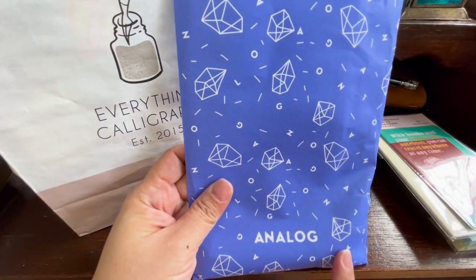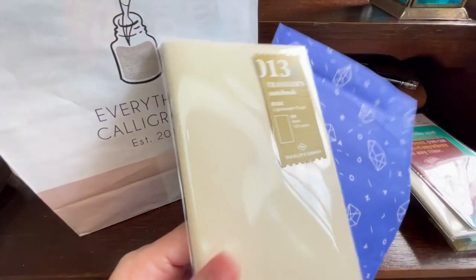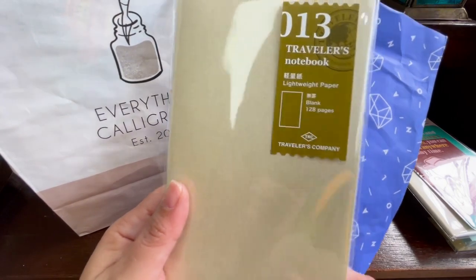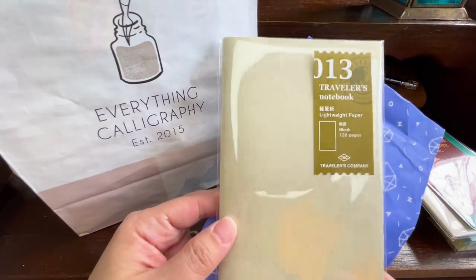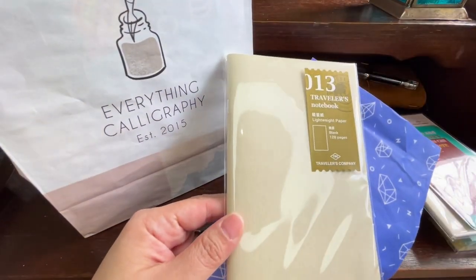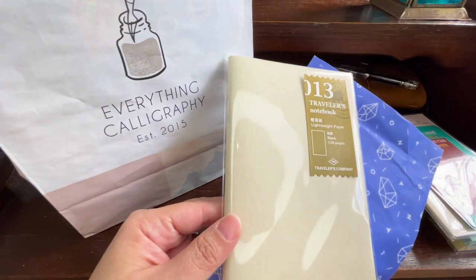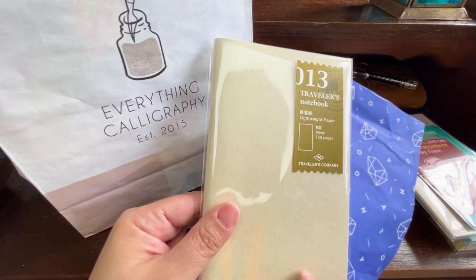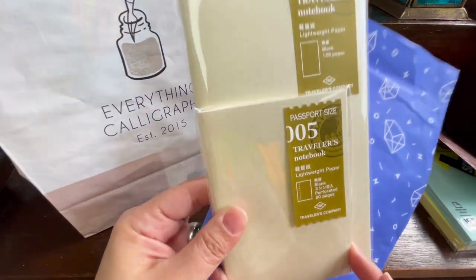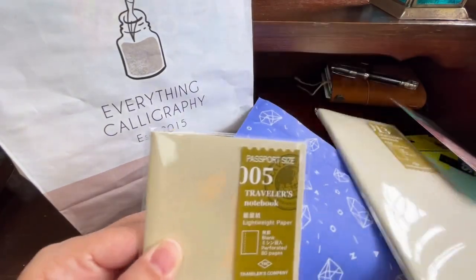I also went to the store in Shangri-La — their sister store called Analog — and from there I got another refill. I don't have the standard size passport notebook, but I got this because I've been hearing a lot of good reviews about this particular size. Based on a tip from Hannah in Jakarta, who manages the Things I Love shop on Tokopedia, she says this is a really good size to try.